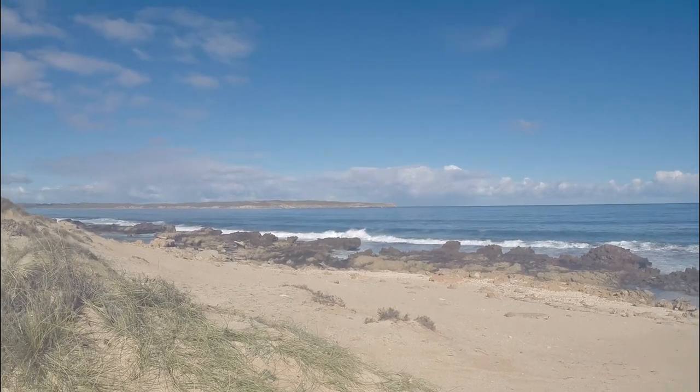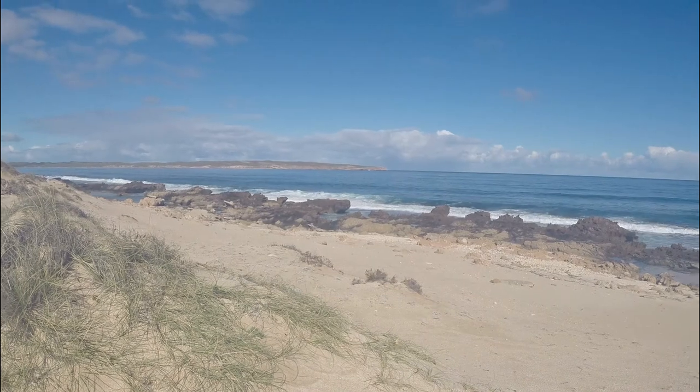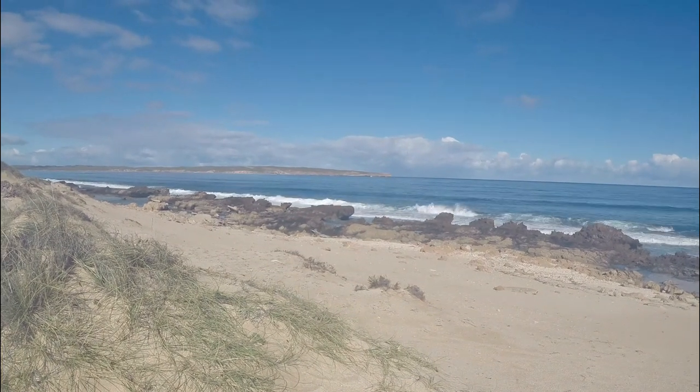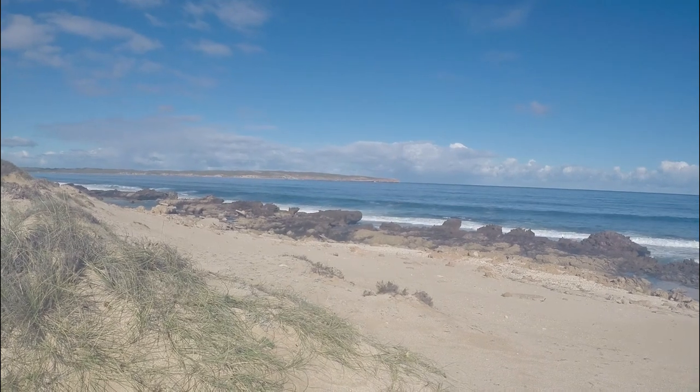Over in this direction there, that's Steep Point — that's the most westerly point of the Australian mainland. You can see a fishing boat just coming in there, probably a charter boat. So we're going to give the fishing a shot at some stage. Got gear with us, some beach rods and a bit of bait. Might try some soft plastics and see if we can pick up a few flathead.